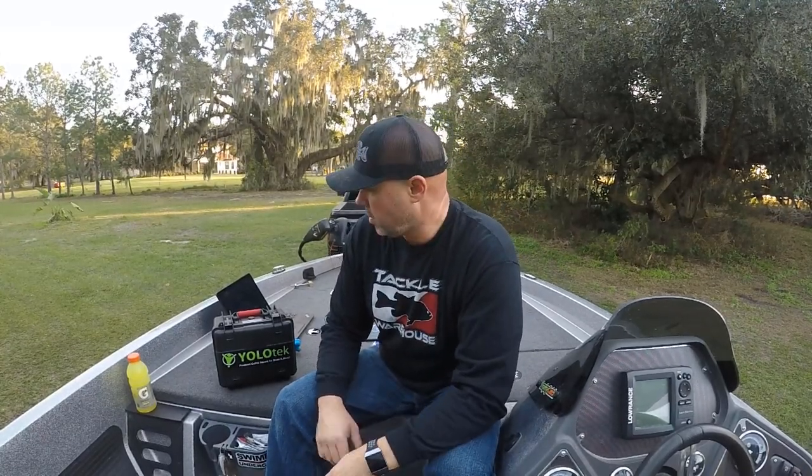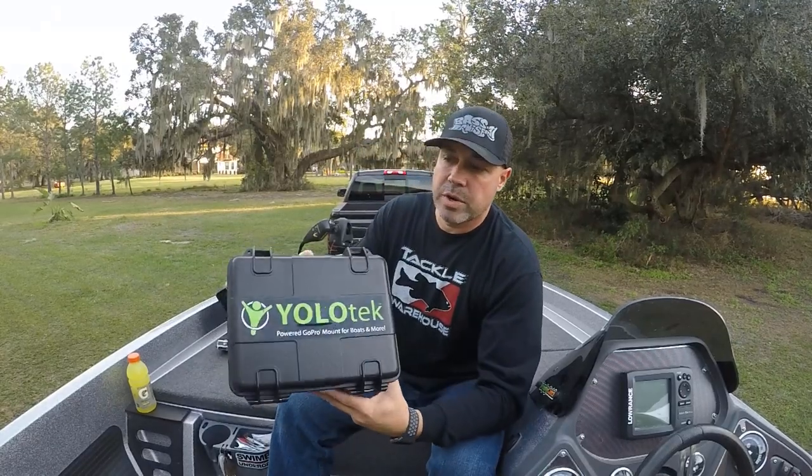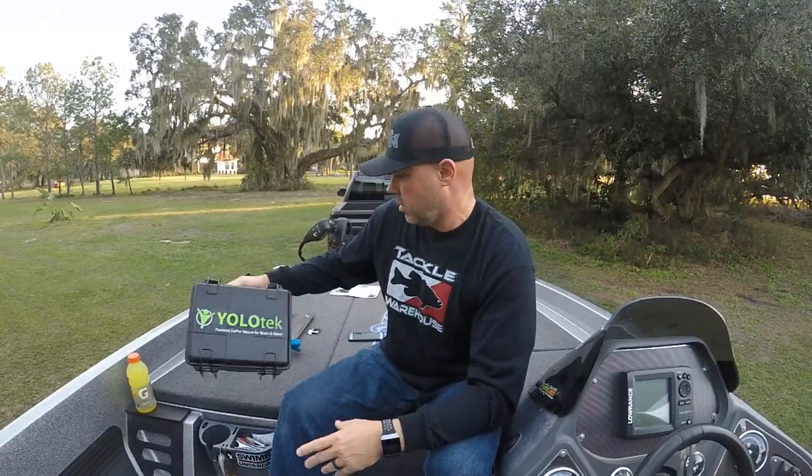What is going on everybody? In today's video we're going to talk about something a little different. We're going to talk about this brand right here, Yolotech. I have been using Yolotech products for about two years, going on three years now, and I've got to say I absolutely simply do not go fishing without them.